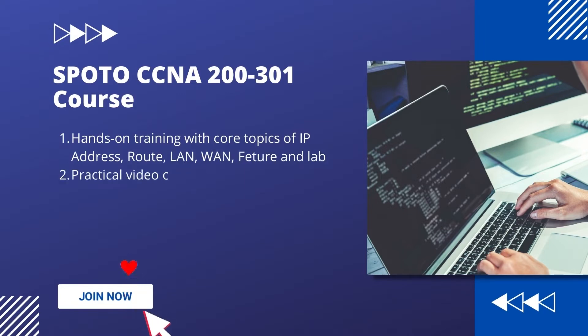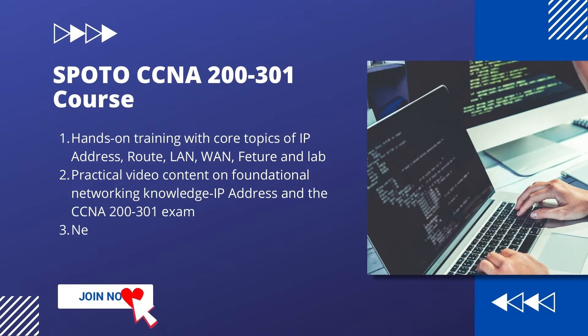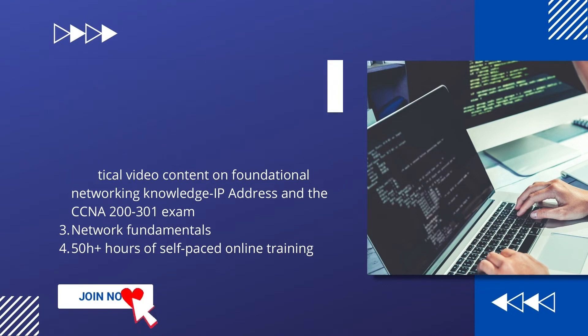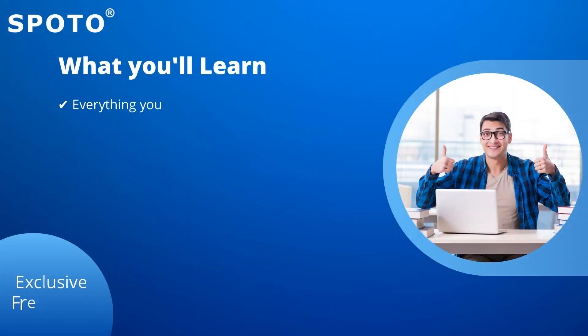A large amount of practical video content designed to help you master foundational networking knowledge, IP addressing, and succeed on the CCNA 200-301 exam. Learn network fundamentals. 50-plus hours of self-paced online training.